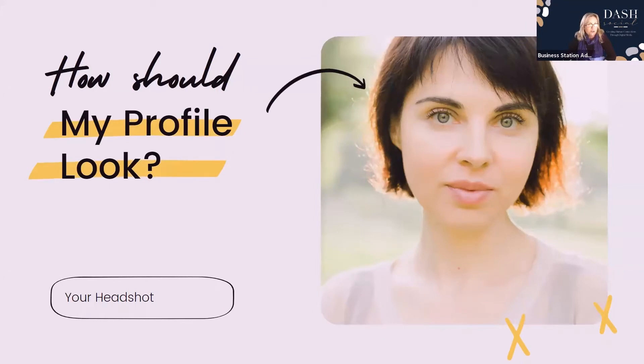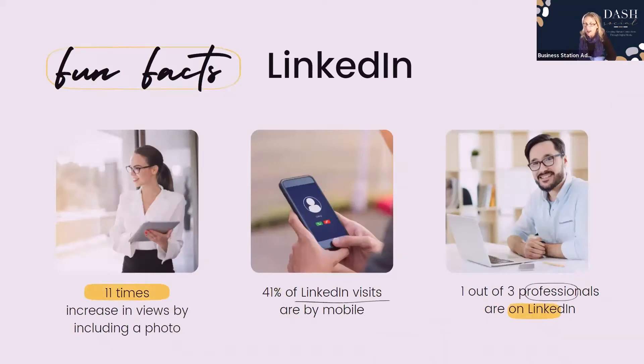How should your headshot look? Your profile is the largest piece of real estate. The first part — your banner, your profile photo, and your headline — is what drags the reader in to want to know more. Choose a profile photo that looks like you: the face should take up 60% of the frame, be smiling and welcoming, and choose a background that is not distracting. Including a photo results in 11 times more views. Keep in mind that 41% of LinkedIn visits are by mobile, and one out of three professionals are on LinkedIn.